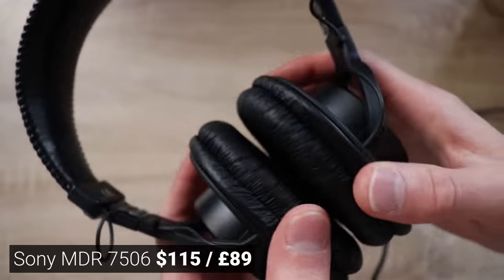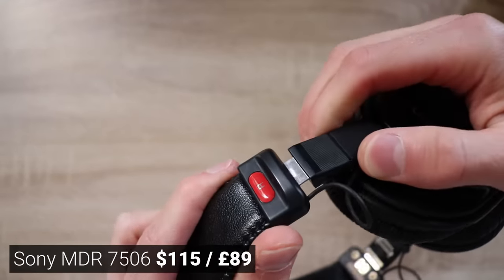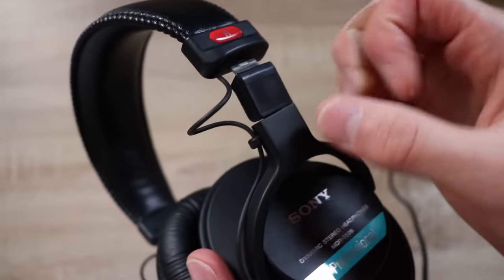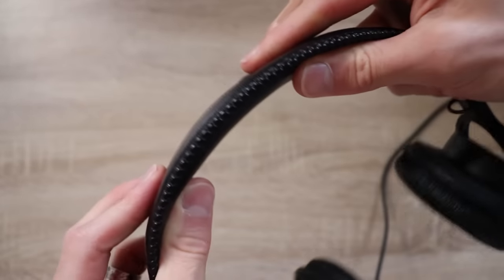Second from the bottom was the Sony MDR-7506. I had quite high hopes for this because they seem to be really highly recommended — almost called the industry standard. People said the build quality was great, but I dislike almost everything about them. They're really plasticky, and the build quality feels like I could just snap these with a tiny bit of force. The cups were really uncomfortable, and the soundstage was all over the place.